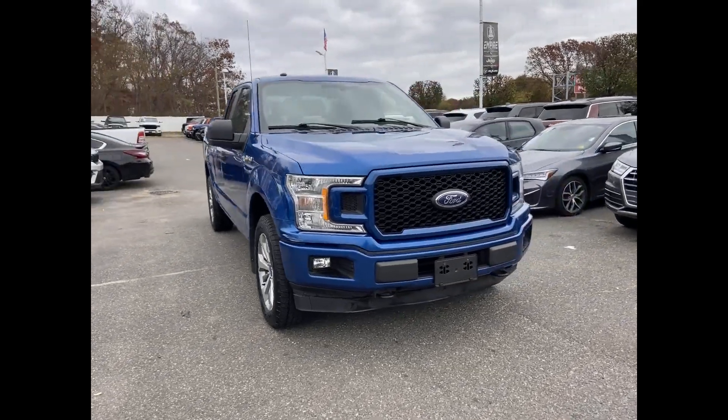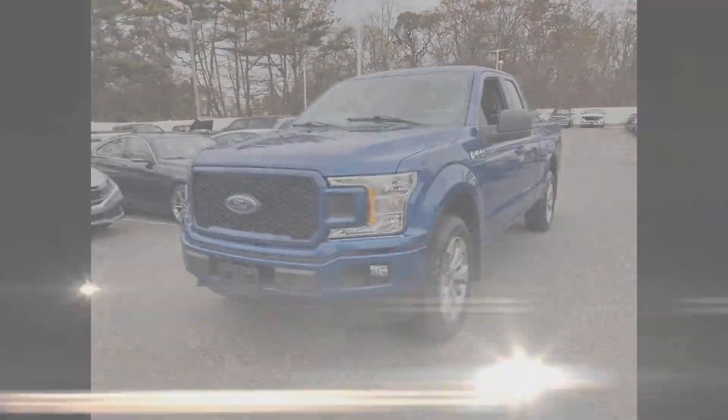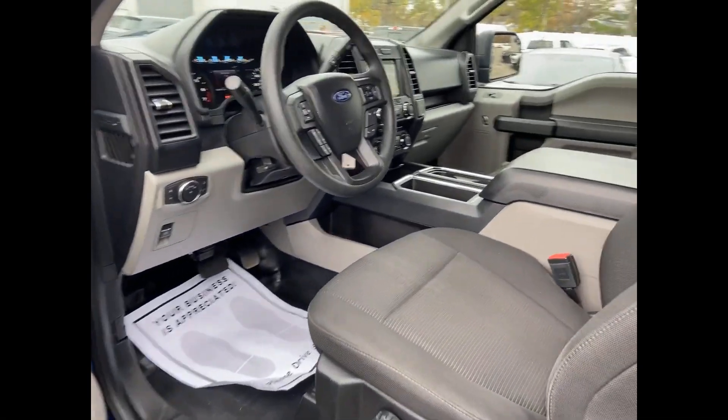2018 Ford F-150 with less than 60,000 miles on the odometer, this truck makes room for the whole family. It's equipped with many extra conveniences right at your fingertips, including turbocharged engine,